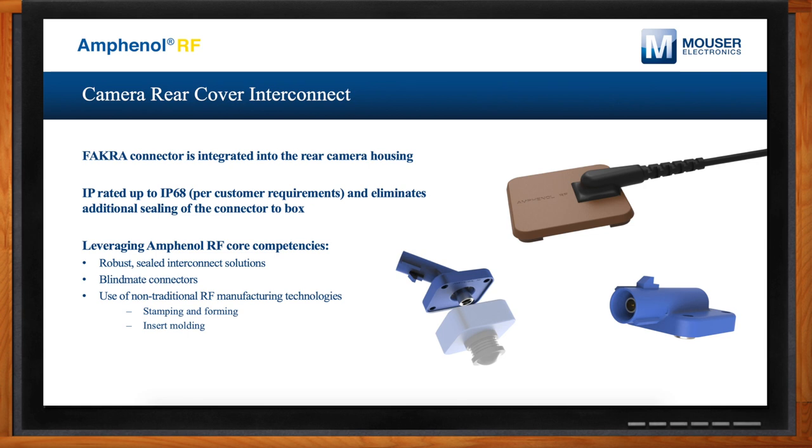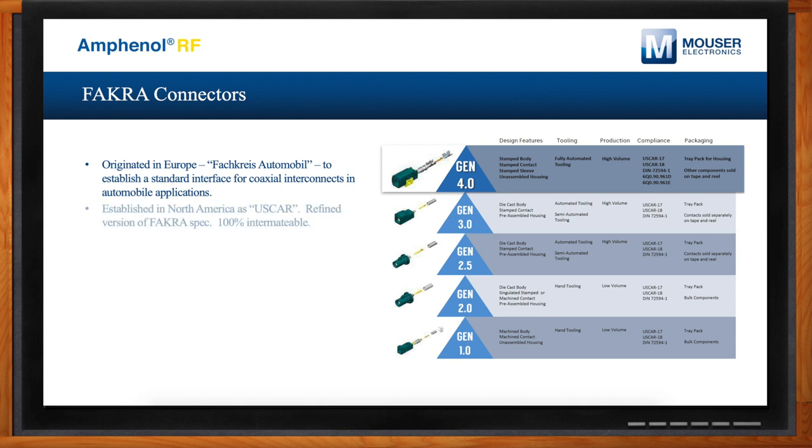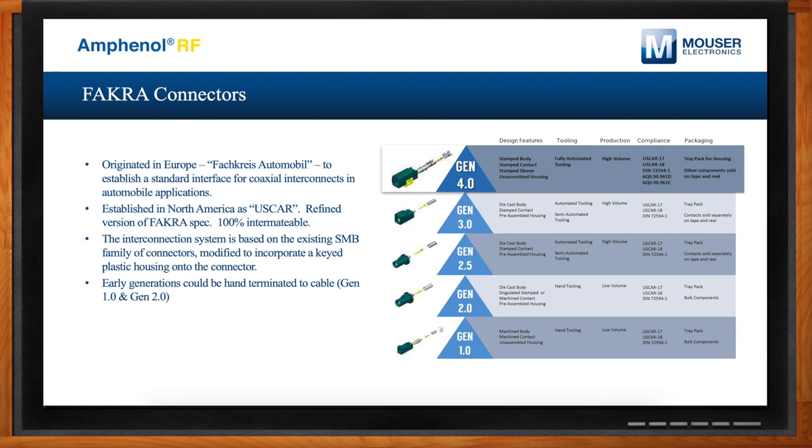Do traditional FAKRA connectors still have a future? We've been producing FAKRA connectors in support of the automotive industry for over 20 years. The product has evolved — the current generation has a very efficient assembly method, making it much more cost-effective and robust for high volumes. While we see advancement toward new interfaces like Mini FAKRA, FAKRA itself still has a lot of applications because of its robustness and availability in the industry.